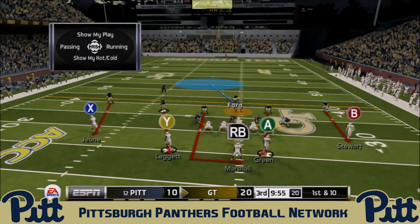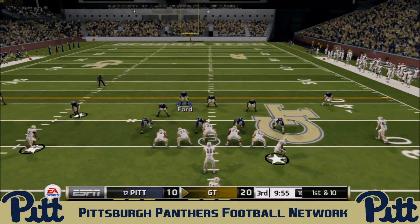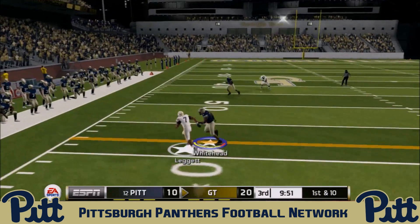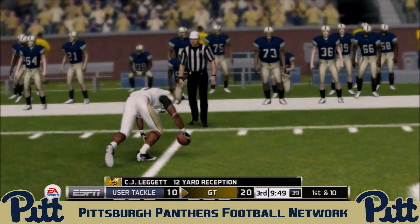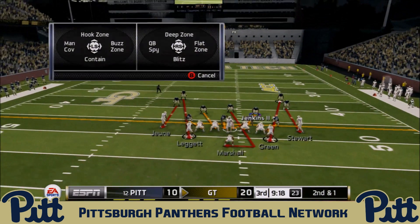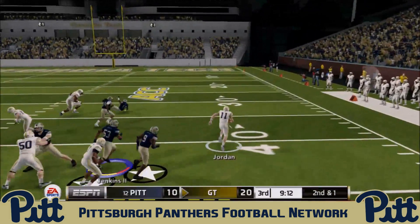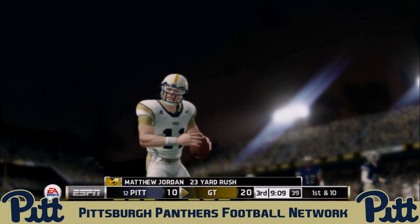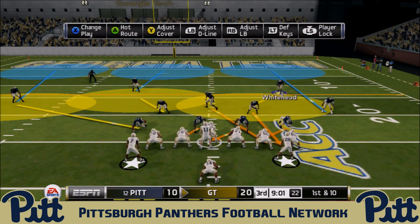Georgia Tech takes the ball to start the second half. The one thing the Panthers can take solace in is J.J. Green only had four touches — a huge 75-yard run for 97 yards total. C.J. Leggett catches outside for 12 yards and a first down. Jordan keeps it himself, gets into the open field, and Avante Maddox pushes him out at the 23 — a 23-yard carry and a Georgia Tech first down.